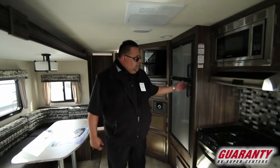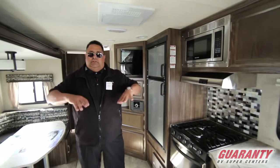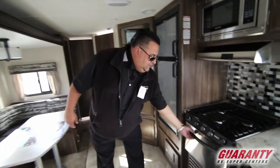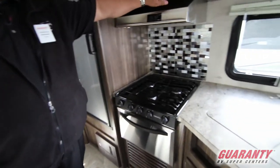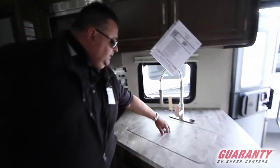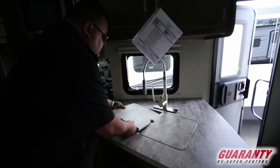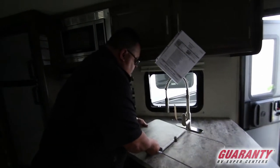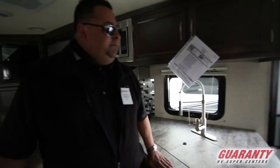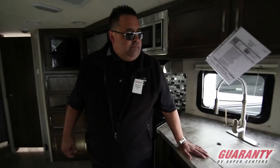Now we're inside. Let's take a look at this nice kitchen. It's a really nice sized kitchen with this pop-out, which gives you lots of room. You've got a three burner stove top, nice stainless steel oven, stainless steel microwave up here, a hood vent, and a double sink with your sprayer. The countertops in this are really nice for the table and for the kitchen.